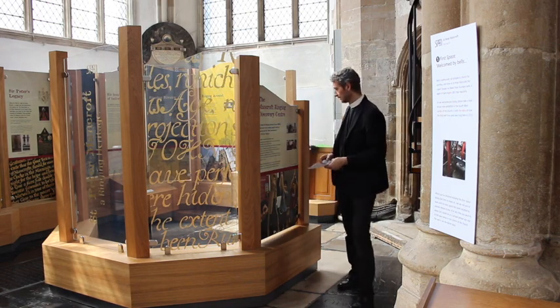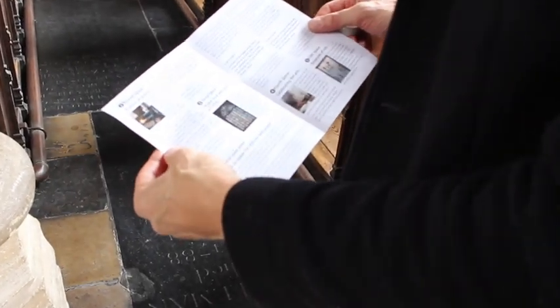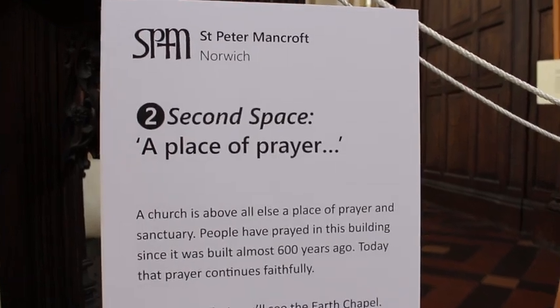The first space is called Welcomed by Bells. You'll find the new bell-ringing exhibition, so take time to enjoy having a look. Then head up the South Aisle towards the front.